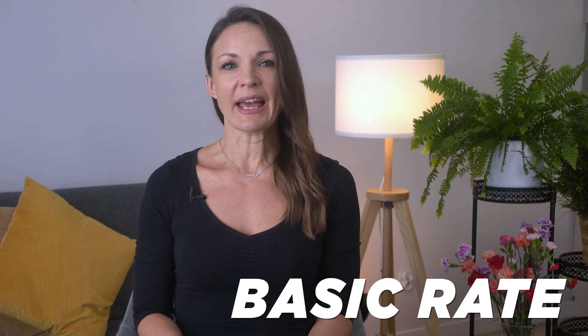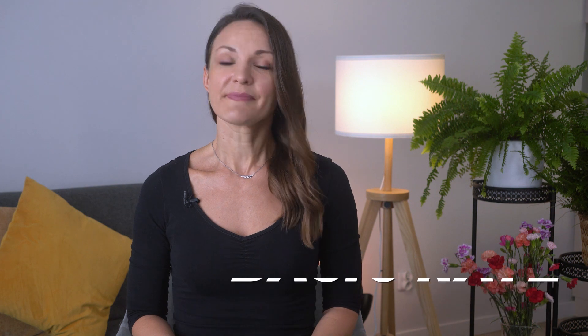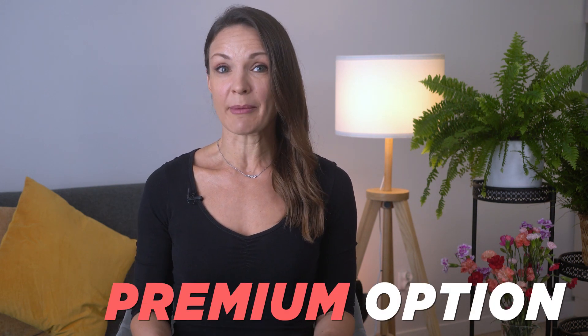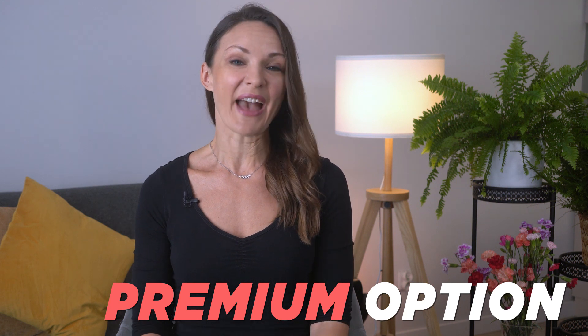Property management companies offer a wide range of services, often presented in a three-tier system. The basic rate helps clients list properties and boost rentals. The standard rate covers typical services, and a premium option includes an array of added extras.